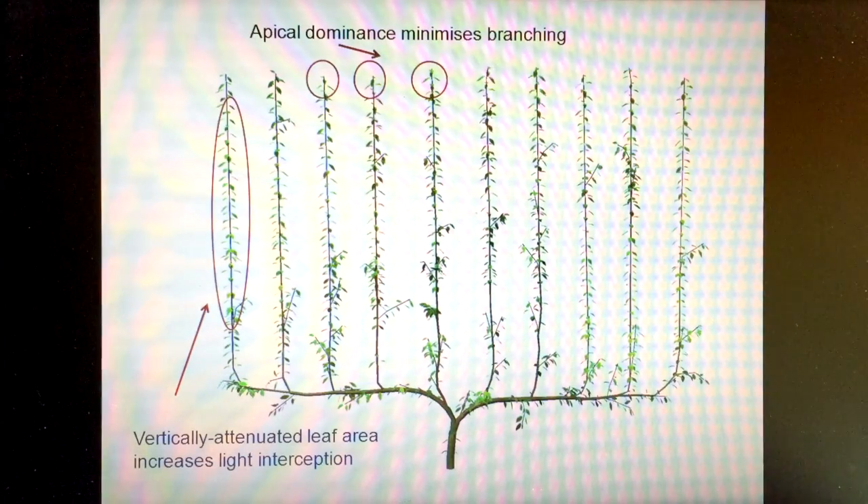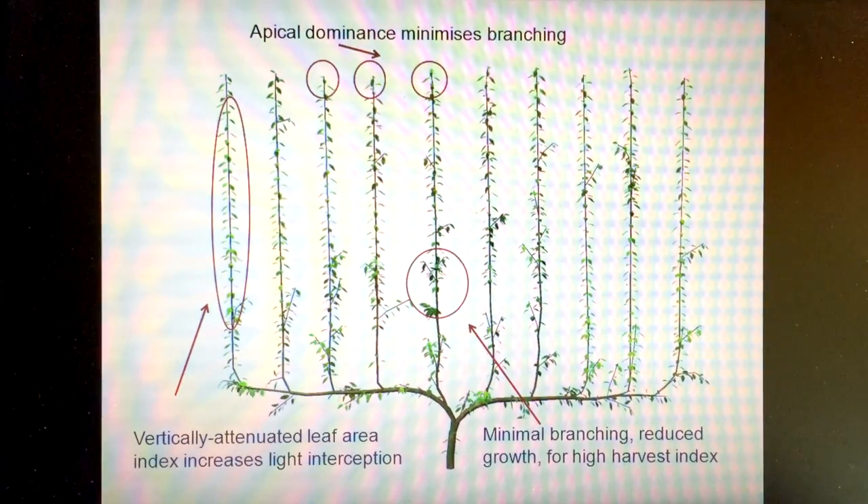We want to spread the leaf area sparsely up these tall vertical fruiting stems, because we know if we distribute that leaf area in that dispersed manner, we can actually increase the amount of light intercepted by that shoot compared to if those leaves were clustered together in a shorter stem. We want minimal branching in terms of secondary and third order branching, because in a planar two-dimensional canopy there isn't really room or space for typical branching that we're accustomed to. So minimal branching is part of the mechanism for reducing growth in association also with apical dominance control.